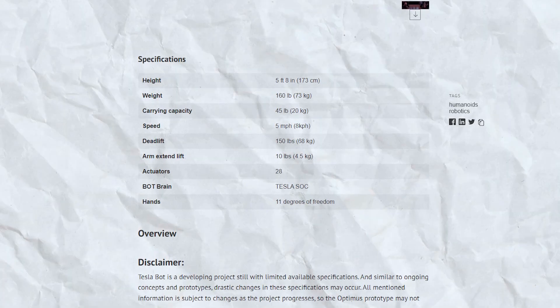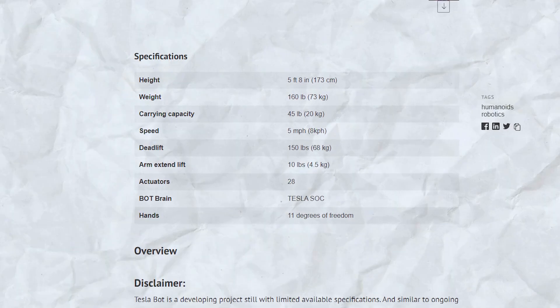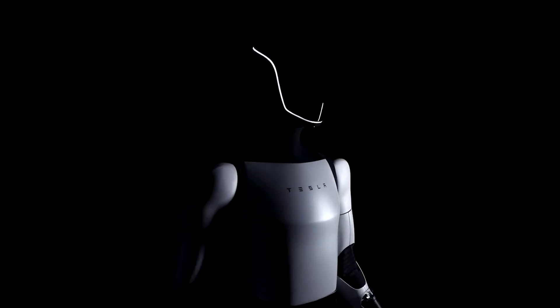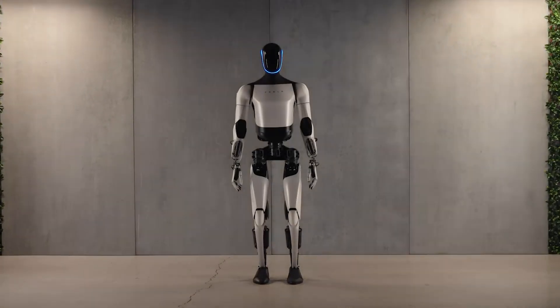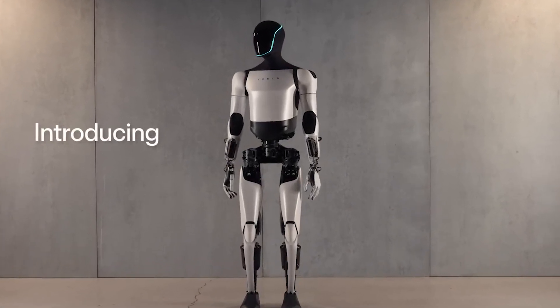Actual overall weight need not dramatically rise either, with any heavier future components counterbalanced by lightening less crucial bodywork. So, while Gen 2's physical competence already appears remarkably high, its current skill set merely scratches the surface of possibilities on the horizon.